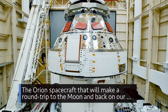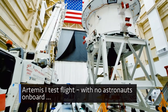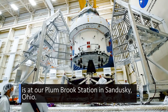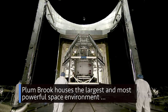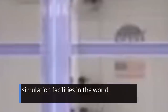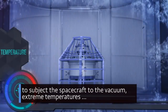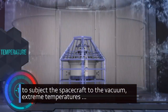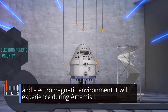The Orion spacecraft that will make a round trip to the moon and back on our Artemis I test flight, with no astronauts on board, is at our Plum Brook Station in Sandusky, Ohio. Plum Brook houses the largest and most powerful space environment simulation facilities in the world. Orion will undergo a four-month test campaign there, to subject the spacecraft to the vacuum, extreme temperatures, and electromagnetic environment it will experience during Artemis I.